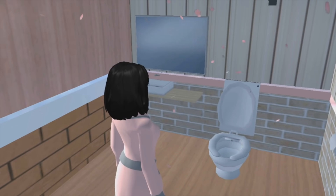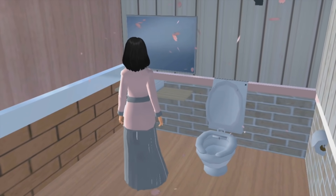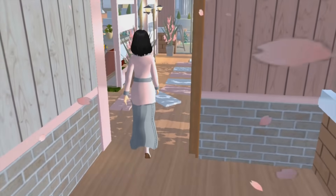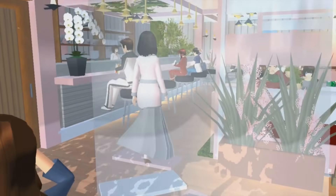Wow, ini toiletnya — kayak banyak bunga-bunganya gitu. Jadi toiletnya ini cuma ada wastafel sama toilet. Water closet. Lanjut aja deh pokoknya.